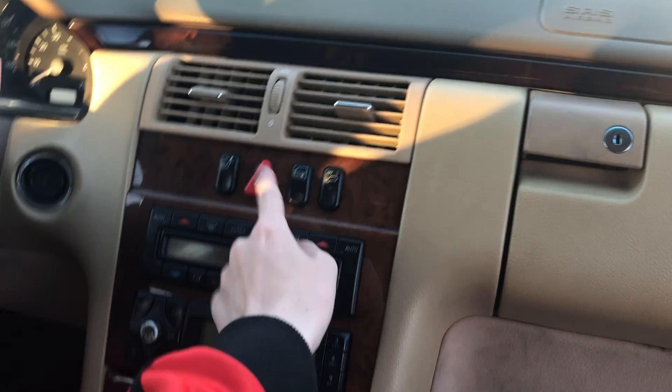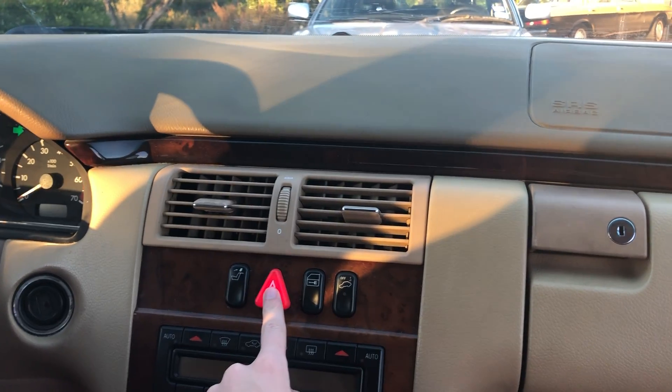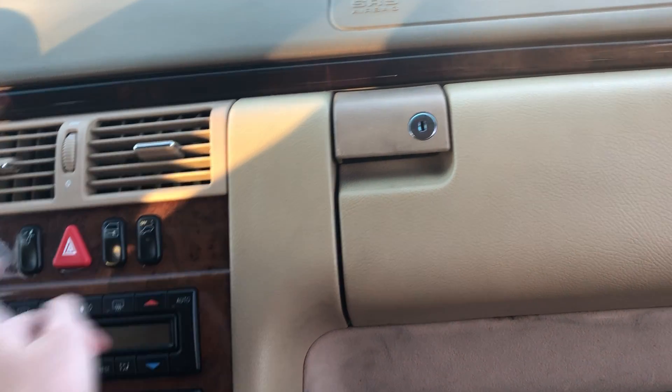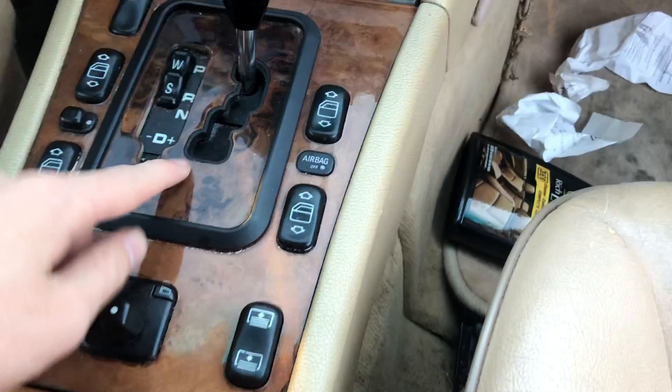AC blows cold. Hazard lights, kinda slow. This is for the drop the headrest button, this is for the locks. Shifter — drive plus, minus — you can do whatever.